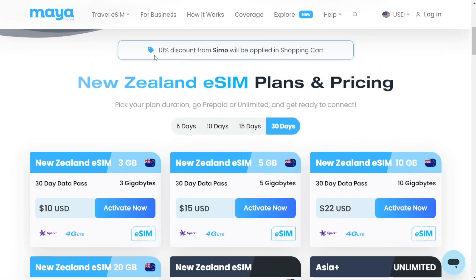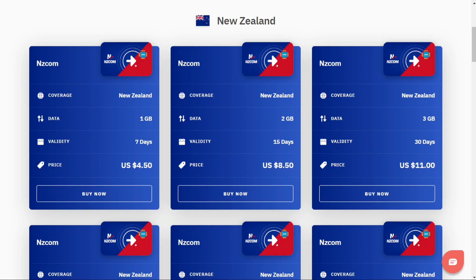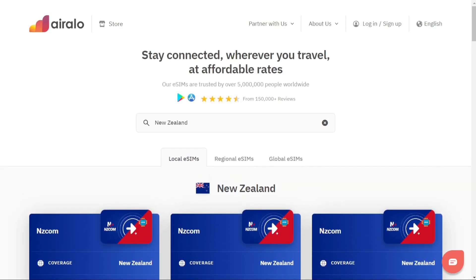So, opting for Maya Mobile means cost savings compared to Erlo. However, the process with Erlo remains the same — you'll receive a QR code to scan and activate the eSIM. And sometimes you may come across excellent deals on Erlo. I hope you found this video useful and learned something new. If you have any questions or need further assistance, please don't hesitate to comment below. I do my best to respond to all comments and provide helpful answers. Thanks for watching, and take care.